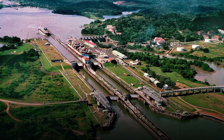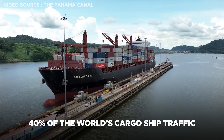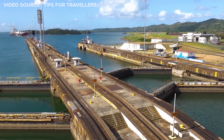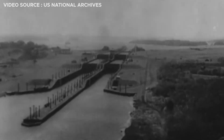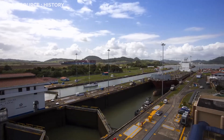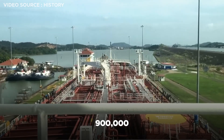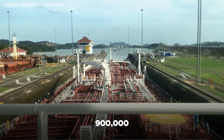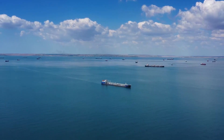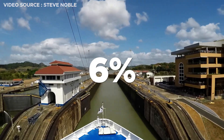The Panama Canal is a 65 km passage responsible for moving 40% of the world's cargo ship traffic. It connects the Atlantic and Pacific Oceans, and its construction significantly reduced the journey for ships traveling between the oceans. The route was constructed in 1914 and was one of the largest and most difficult engineering projects ever undertaken. It saves ships from the lengthy and hazardous journey around the tip of South America, and around 900,000 vessels have passed through it since opening. The route reduces ship travel time from the Atlantic to the Pacific by about five months, with an estimated 6% of global trade passing through it.